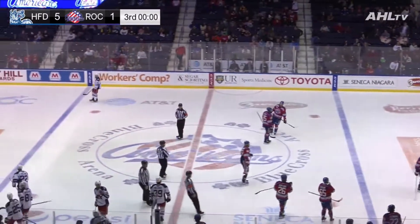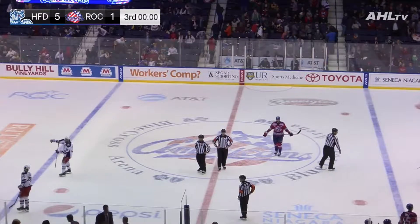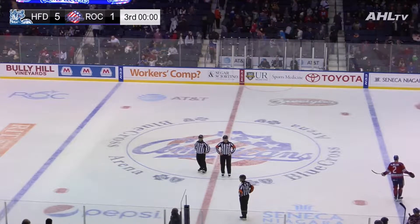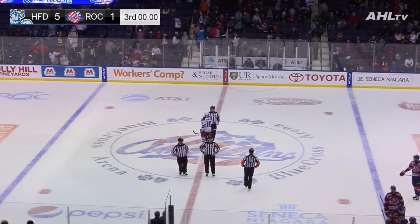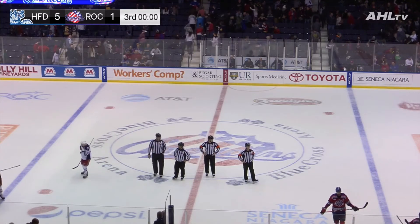The Wolfpack sweep the two games set here in Rochester and go into their Christmas break on a three-game winning streak. Your Saturday night final: the Wolfpack five, the Americans one.